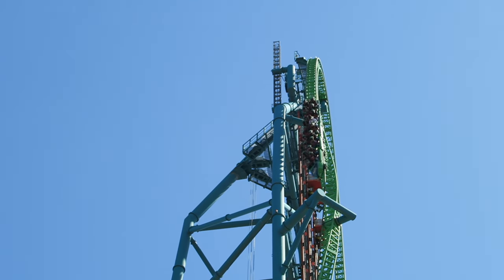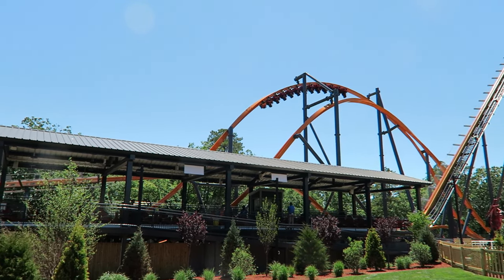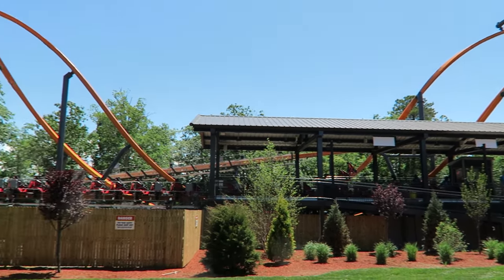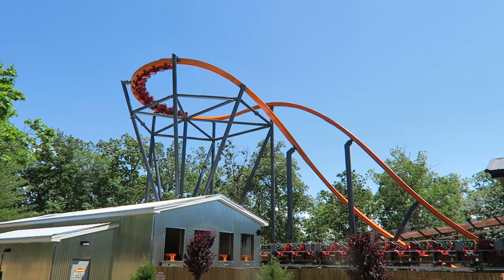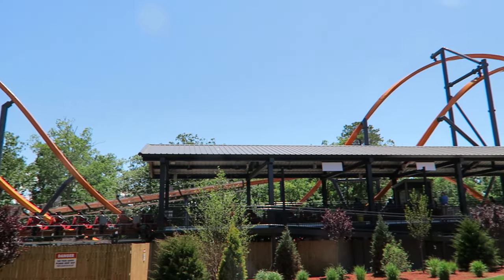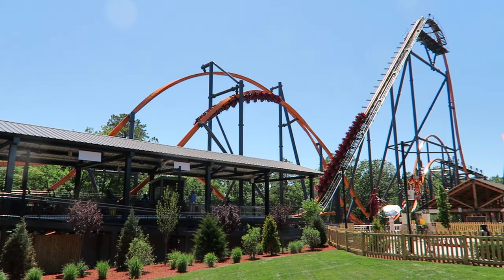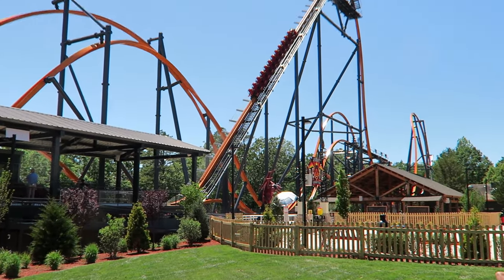The two rides I do not recommend starting with are Kingda Ka and Jersey Devil. I rarely see these two rides ready to go at park open. The most polarizing thing about this park's operations is the loose article policy — several rides do not allow bags on the ride platform, so you need to purchase a $1 locker valid for up to 2 hours. This policy is seen on major rides at multiple Six Flags and Cedar Fair parks.